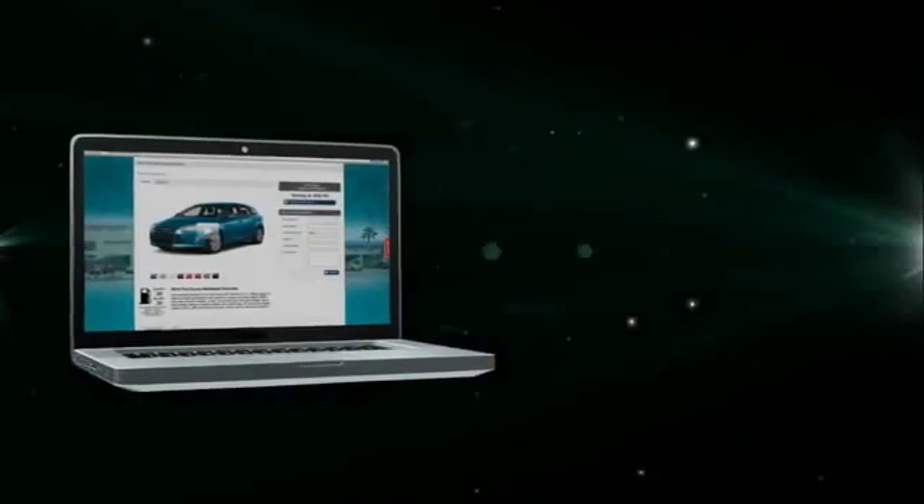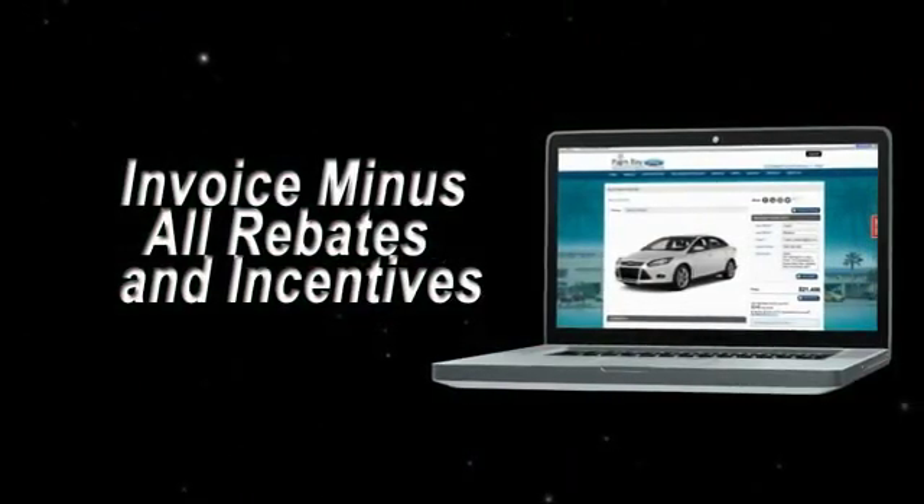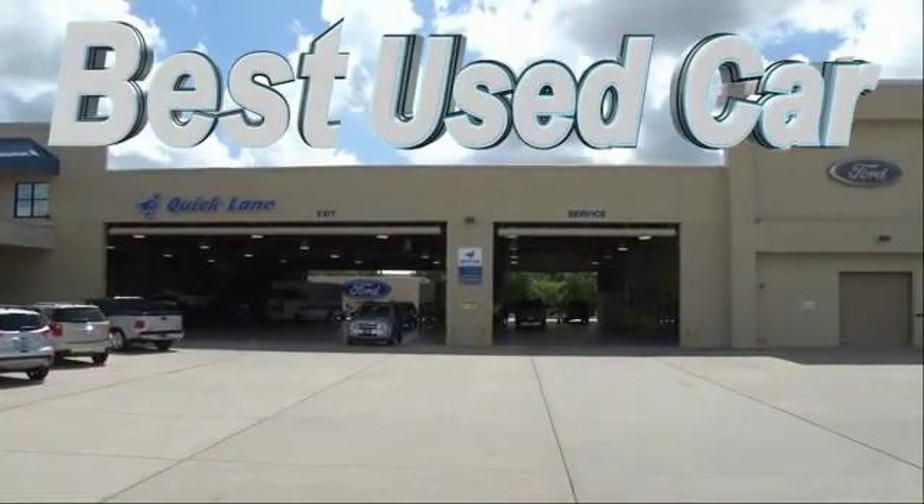Shop online and get our best e-price — invoice minus all rebates and incentives. Plus, the best used car warranty.